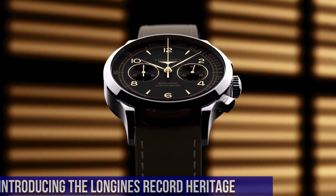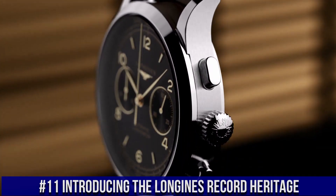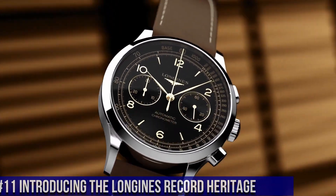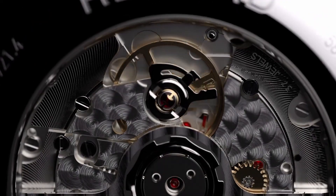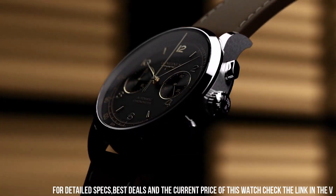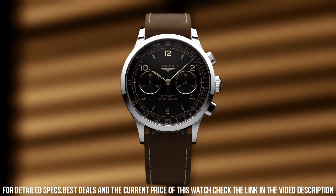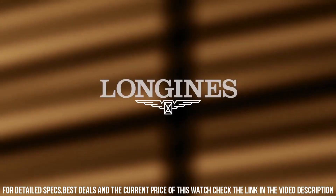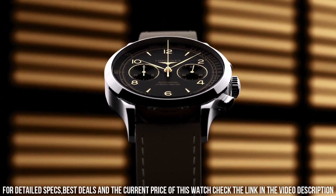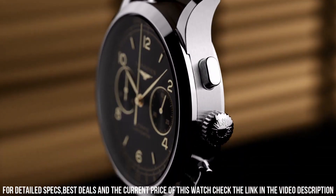Number 11: Longines Record Heritage. Movement: COSC-certified self-winding Caliber L895.4 with 59-hour power reserve. Functions: hours, minutes, small seconds, tachymetric scale. Case: 40mm stainless steel, water-resistant to 30m. Dial: black matte with applied Arabic numerals and indexes. Strap: brown leather with pin buckle, or stainless steel bracelet with triple-safety folding clasp.